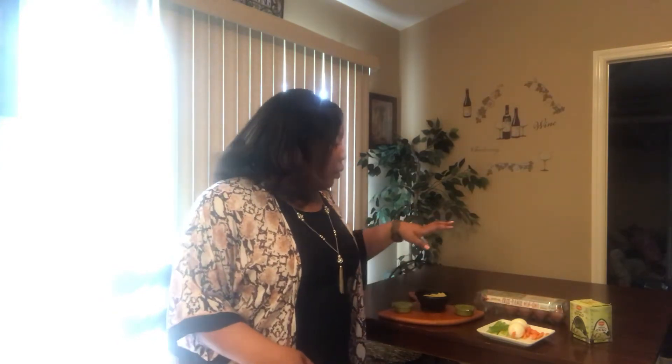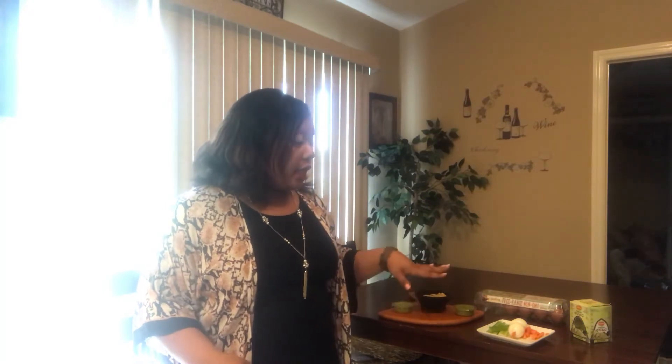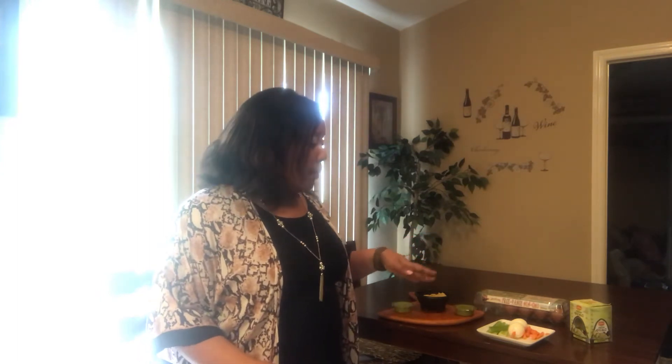These eggs can be found at Target, Publix, Whole Foods, and other stores as well — just check the Nest Fresh website to see where they can be found. You want to get your boiled eggs, celery, carrots, and a variety of dips. Today I have hummus and guacamole.